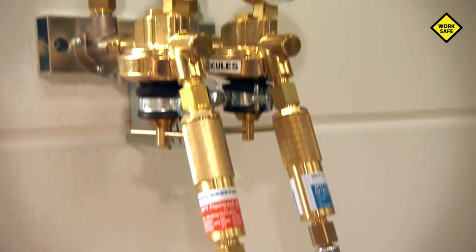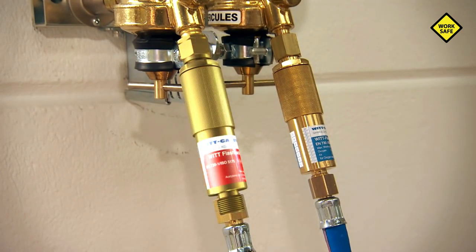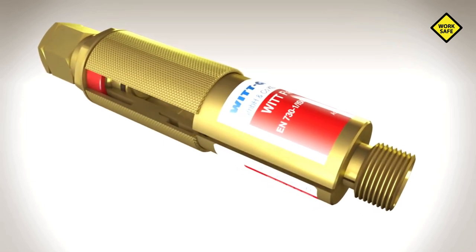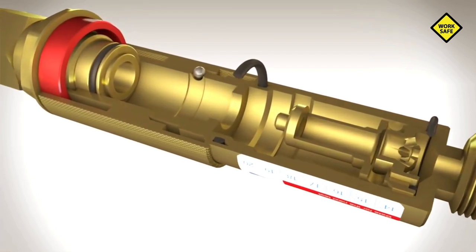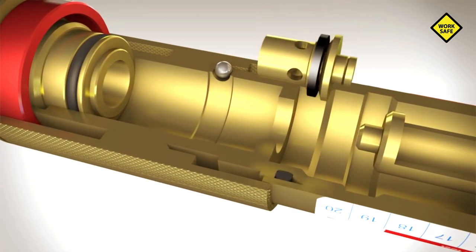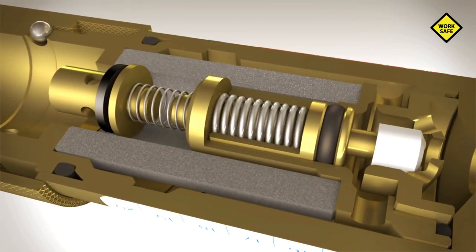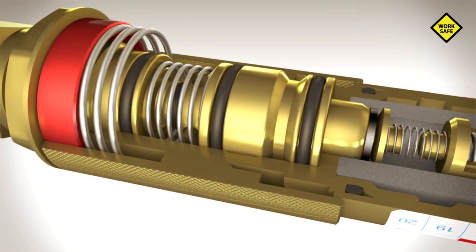The flashback arrestor provides protection against such catastrophic failures. A multi-stage protection system based on the dry flashback arrestor that WIT launched on the market around 70 years ago. A modern quality flashback arrestor made by WIT has at least three protection elements: a gas non-return valve, a flame arrestor, and a temperature-sensitive cutoff valve. A pressure-sensitive cutoff valve can also be added, ensuring maximum safety.